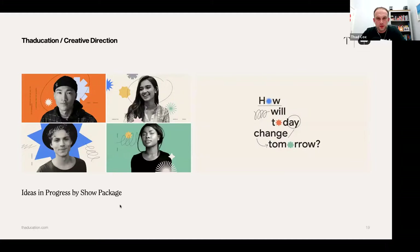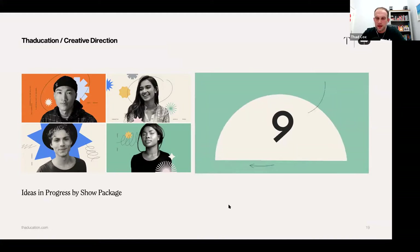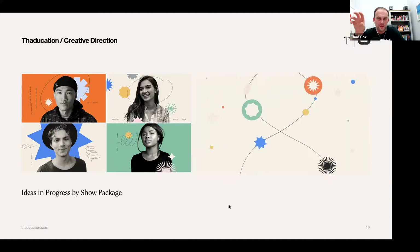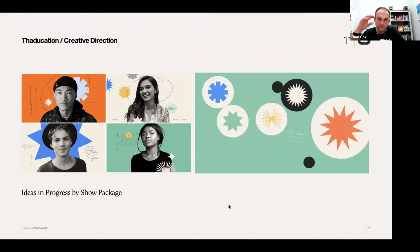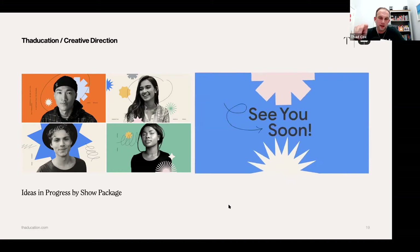This is called Ideas in Progress by Show Package. I really like this modern way of expressing itself — it's full of personalities. I'm not sure if this is a video that will play. I just felt when I looked at this that it's very modern and kind of techie. I really like everything about it — the typography and how it's put together, the beautiful colours, and the great photography making really stark, expressive images of the people involved in the project.